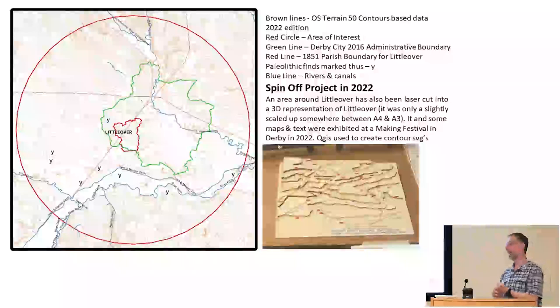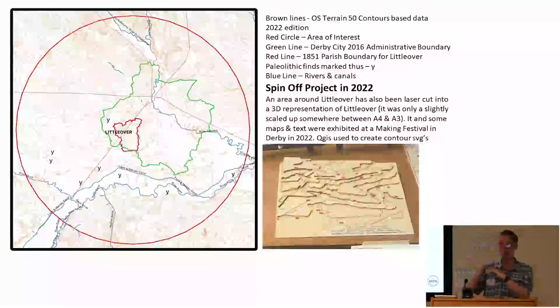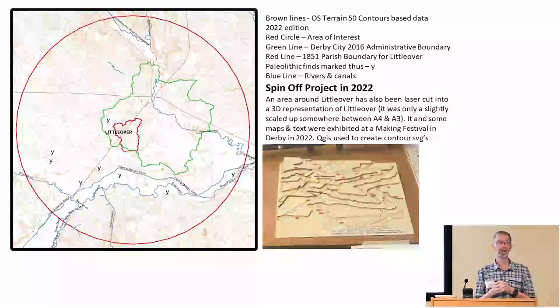I got sidetracked. I was playing around with contours of things and suddenly realised I could do a contour map. And if I've got a contour map, does that mean I can do a 3D contour map — with a laser cutter? That's a nice toy to play with. So I did. There are loads of examples online of how to do that. If anyone is seriously interested, talk to me — I can also tell you some of my mistakes. It was for an exhibition.